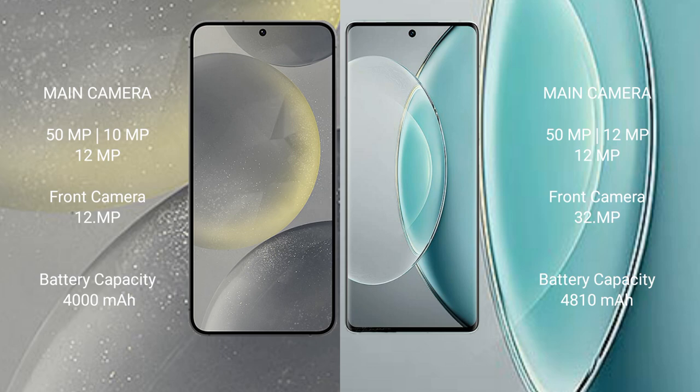Samsung Galaxy S24 has a 4000mAh battery with 25W fast charging support. Vivo X90s has a 4810mAh battery with 120W fast charging support.